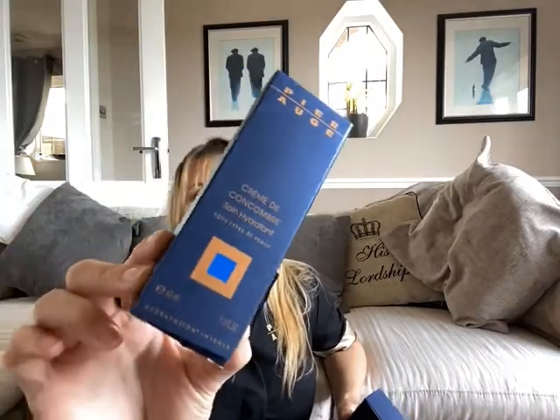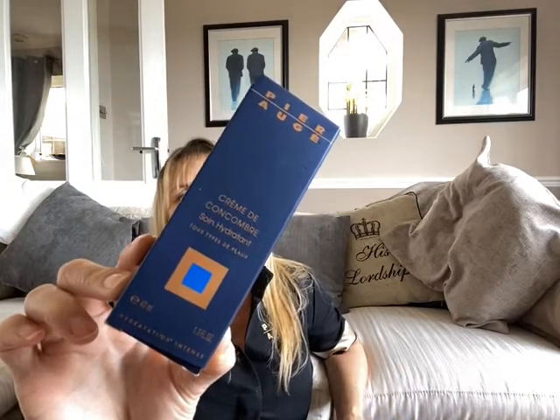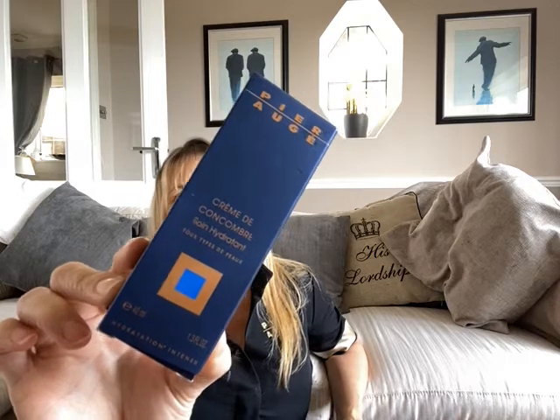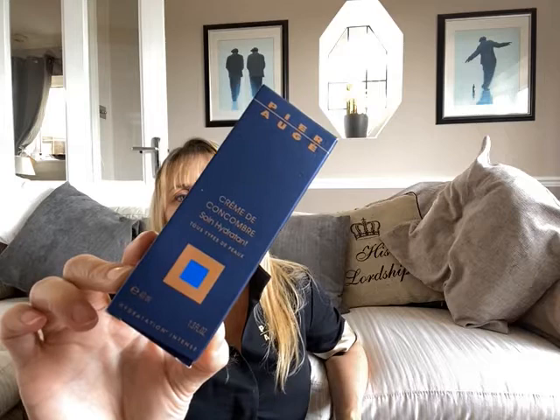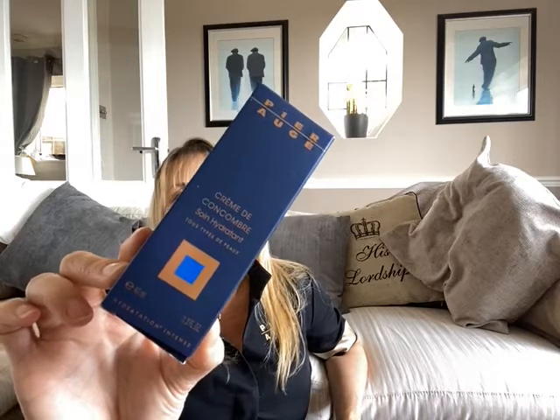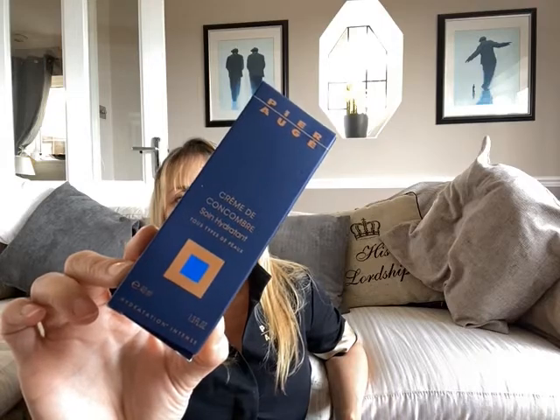It contains six different products. We're going to go from Crème de Cucumber, which is for younger skins. It's a hydrating complex and prevents water loss. It improves the skin's elasticity as well. Cucumber extract is rich in vitamin C, which is good at moisturising and softening the skin. You'd use it two times daily after your choice of cleanser, morning and evening, and massage into the skin.